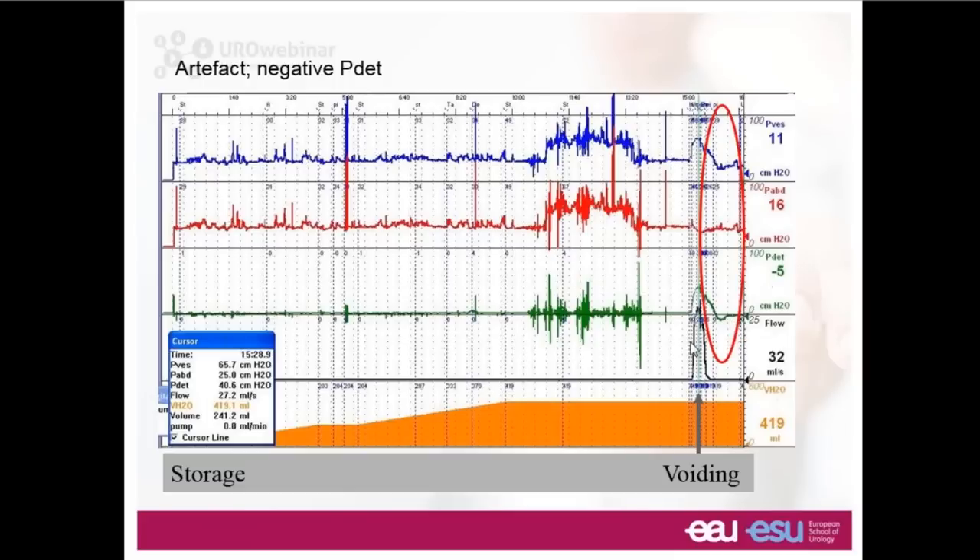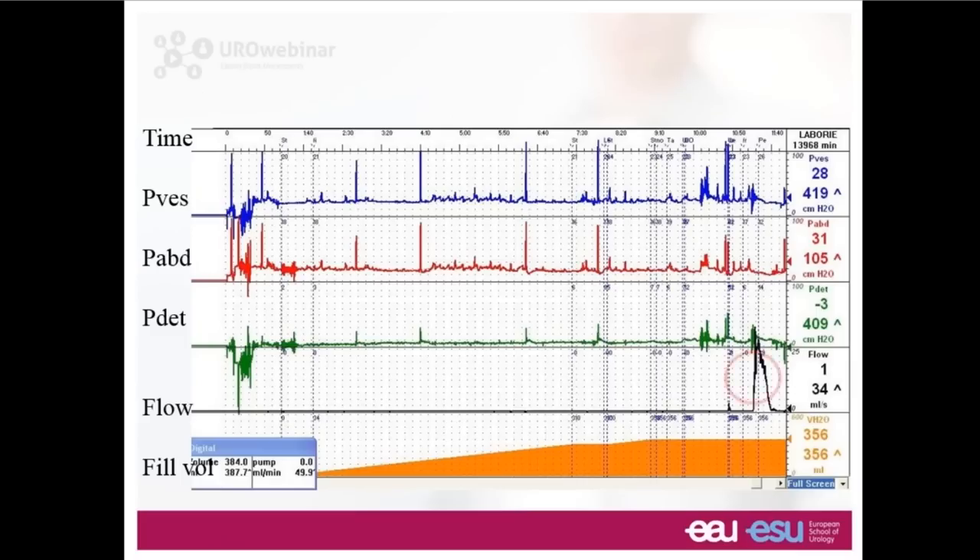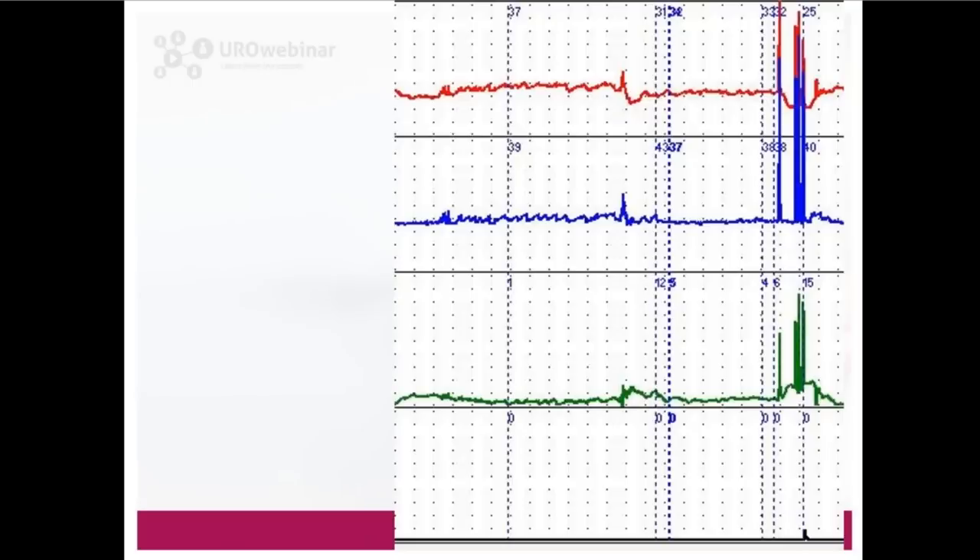Sometimes detrusor overactivity can be misinterpreted. In this study, looking at the green line you see a small change in pressure — you might think that was detrusor overactivity. But when you see the blue line is absolutely flat, there's no bladder contraction happening. It's actually a drop in rectal pressure. This becomes incredibly obvious during the series of coughs — the rectal pressure drops a lot and gives the impression of quite a substantial change in detrusor pressure, but in fact it's not a detrusor contraction, it's a drop in rectal pressure.